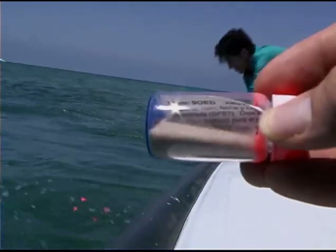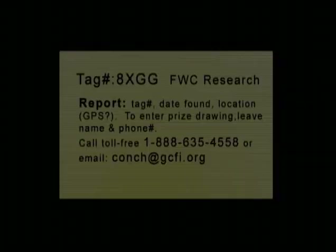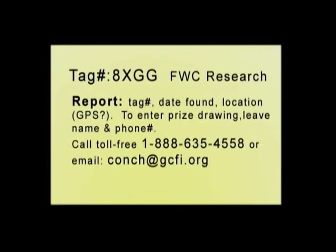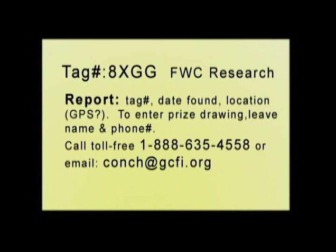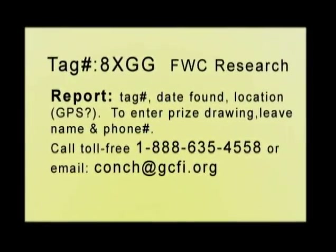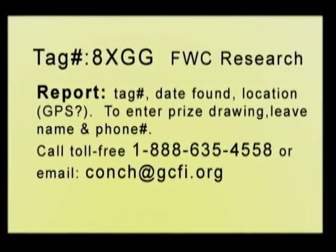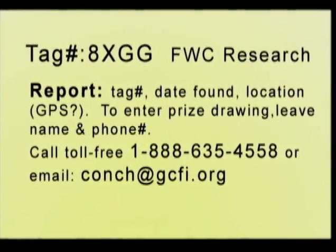Glazer's team released about 8,500 glass drift vials throughout the Florida Keys, Mexico, and the Straits of the Yucatan and Straits of Florida. Inside each drift vial is a piece of waterproof paper in both English and Spanish, asking finders to call a toll-free 800 number in Florida. The caller will be entered in a prize drawing for $250 and receive a conch restoration hat.